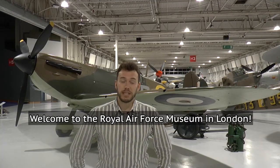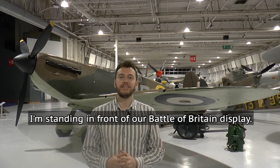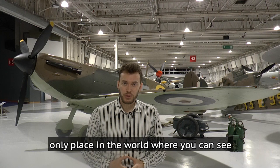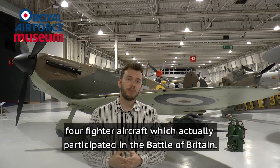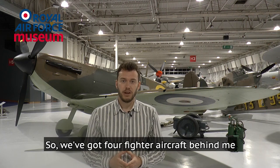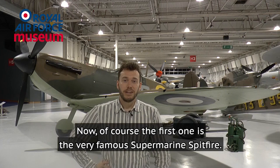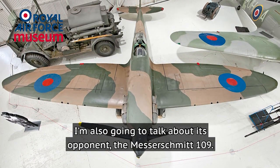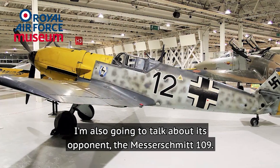Welcome to the Royal Air Force Museum in London. I'm standing in front of our Battle of Britain display. The Royal Air Force Museum in London is the only place in the world where you can see four fighter aircraft which actually participated in the Battle of Britain. We've got four fighter aircraft behind me and I'm going to talk about two of them: the very famous Supermarine Spitfire and its opponent the Messerschmitt 109.